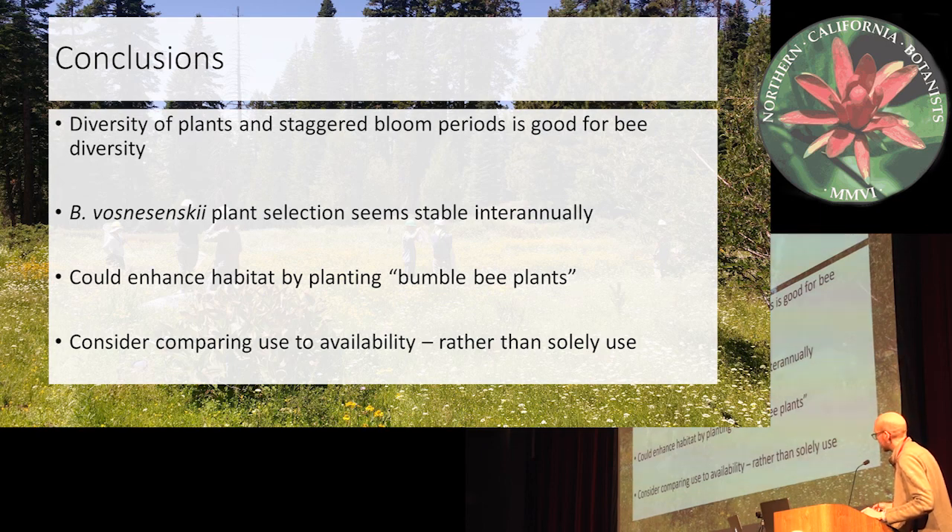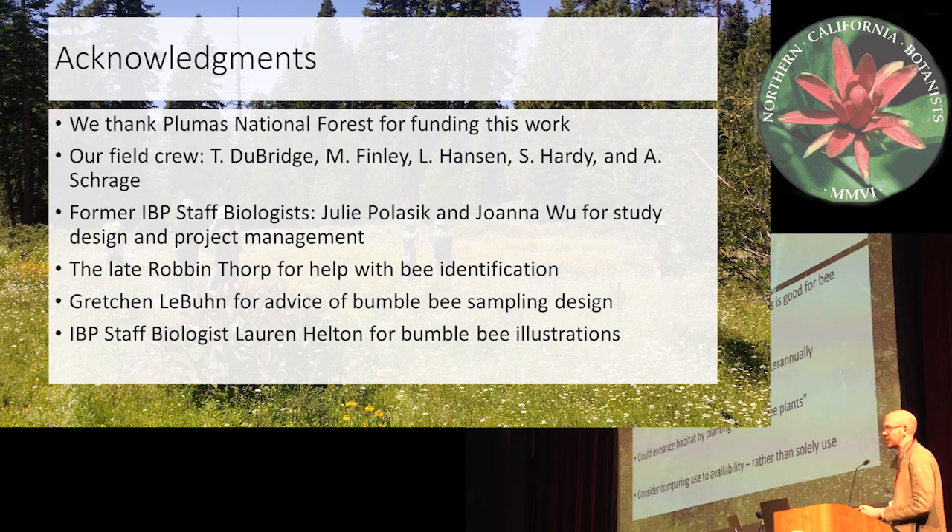Another thing to consider is to compare your use to availability instead of just doing use-only analyses. A lot of studies — like those bipartite plots the previous speaker showed — mainly show the usage of these plants without comparing it to availability. When you add in the availability component, it's more along the lines of what they like the most out of what's available out there, instead of just what's most abundant, which might seem most important to bumblebees when in fact it may not be the most selected for.